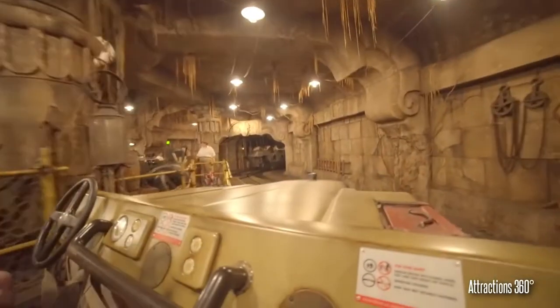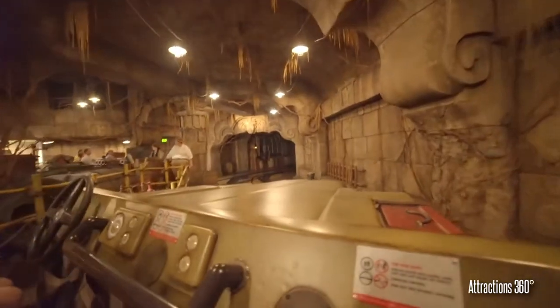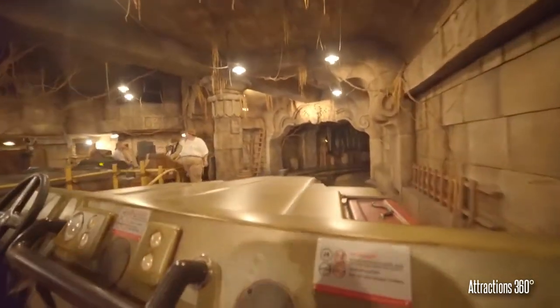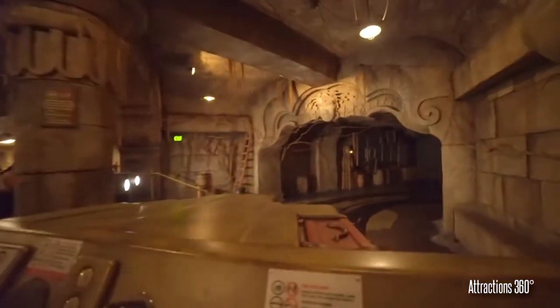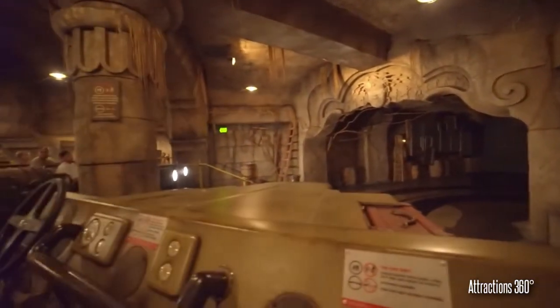As part of promotion for the ride, the Disney Channel aired a half-hour special called Indiana Jones Adventure, touting the ride. They even had some of the actors from Raiders of the Lost Ark come in to promote it as well.